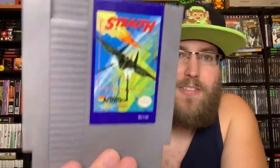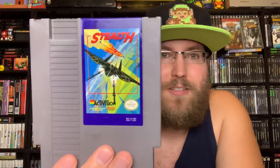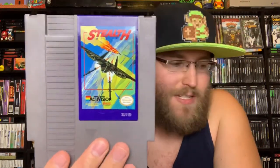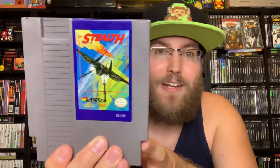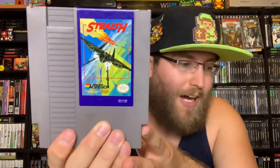Stealth ATF by Activision — kind of similar to Star Voyager except you're not in space. You're going around in the sky shooting enemies out of the sky, another cockpit-type based shooting game.